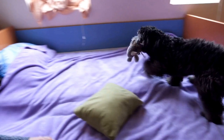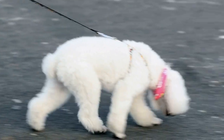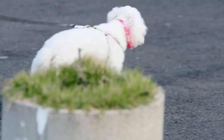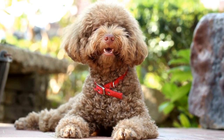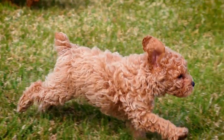One of the most common dental problems that poodles face is dental plaque and tartar buildup. Plaque is a sticky film of bacteria that forms on the teeth, and if left untreated, it can harden into tartar. Tartar is not only unsightly but can also lead to serious dental issues such as gum disease and tooth loss. To prevent this, regular brushing of your poodle's teeth is essential.